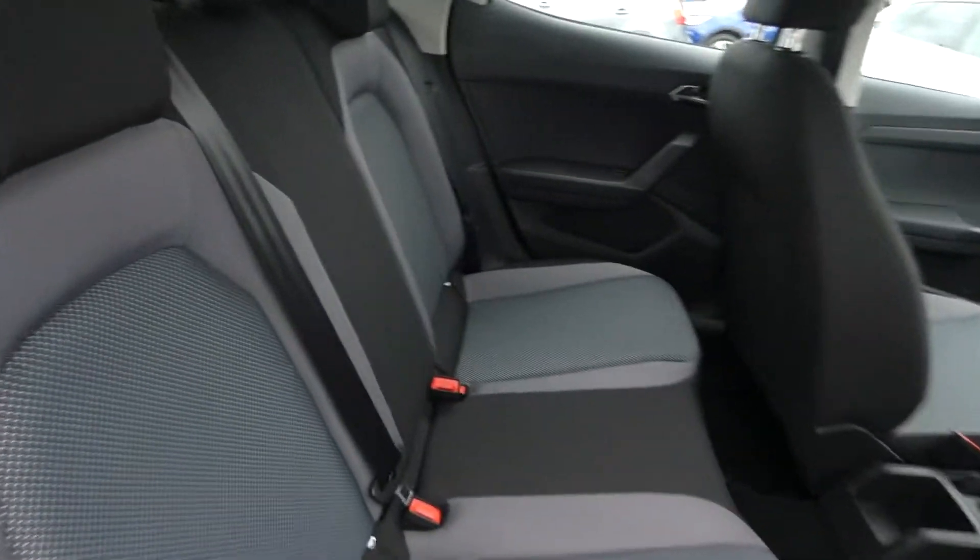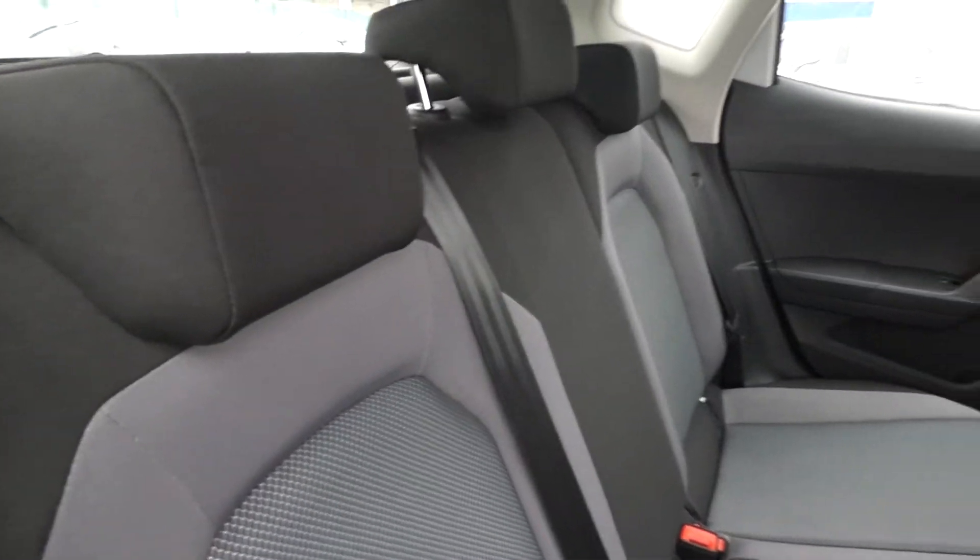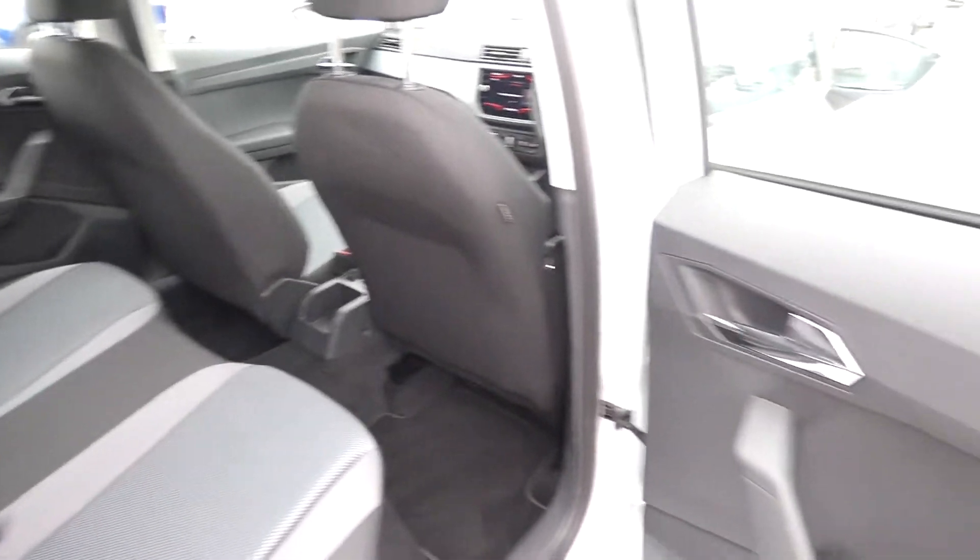In the back we've got the full SE Tech interior with the grey and black cloth material seats and a lovely amount of legroom, as well as electric window switches on every door.